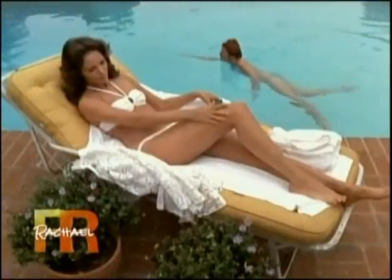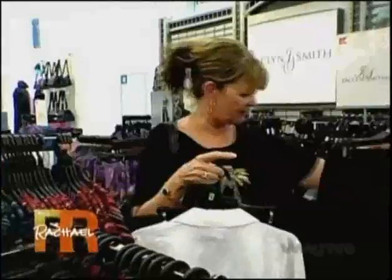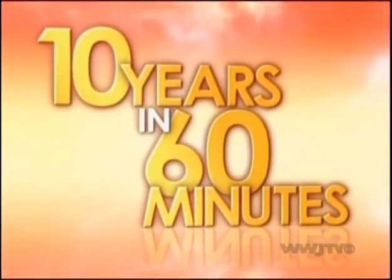Thirty years after Charlie's Angels, Jacqueline Smith's as stunning as ever. So who better to ambush these shoppers with surprise make-younger makeovers? One woman said, 'I thought you were a mannequin!' We can take off 10 years in 60 minutes right now.